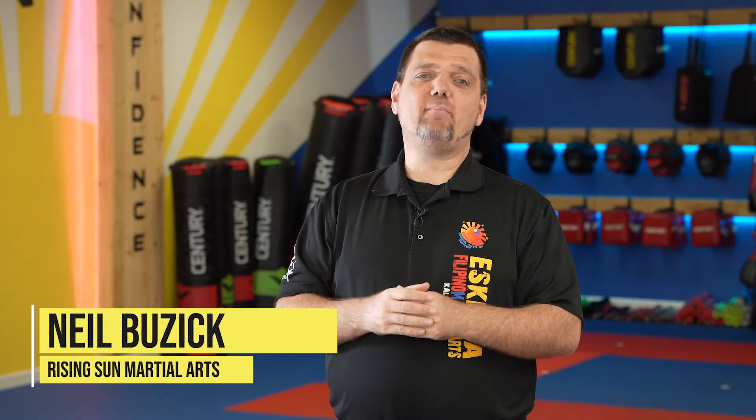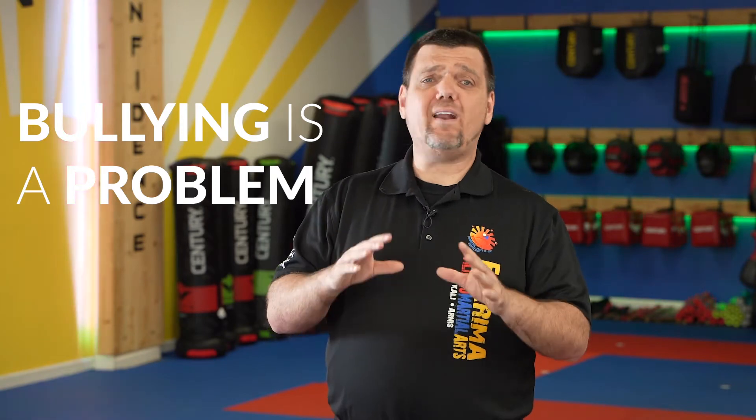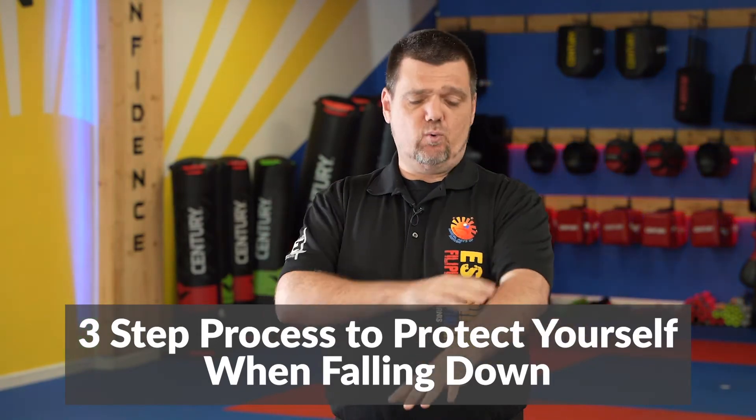This is Mr. Buzik in downtown Abacoa at Rising Sun Martial Arts. Bullying is a problem in our community. One in four, one in five kids are going to be bullied between middle school and high school, and they're going to fall down sometimes when they're pushed. So today we're going to give you the three-step process on how to fall down so we prevent injuries to our arms and our head as we fall down.